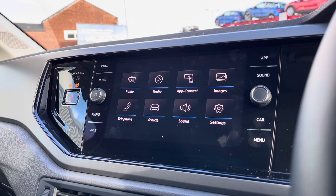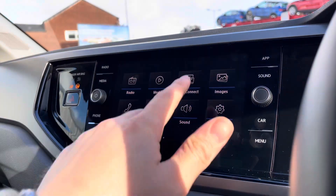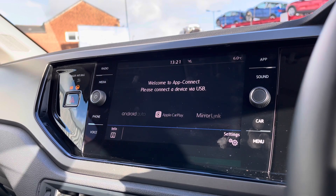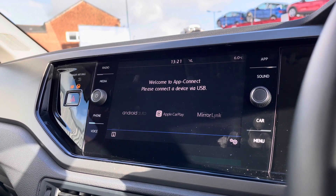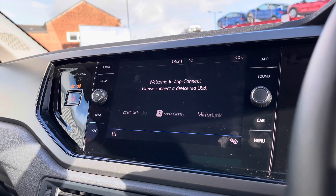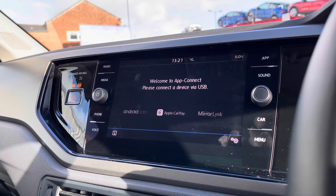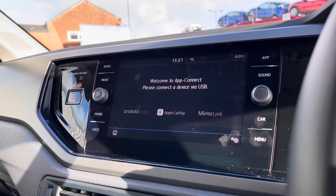On the entertainment screen we have a wide range of features and functions to choose from. Going into AppConnect, we have Android Auto, Apple CarPlay and MirrorLink, enabling you to connect your phone directly through the car to access driver-safe applications such as Google Maps navigation. As Polos do not come standard with this feature, it is absolutely outstanding that you have the ability to display navigation through your infotainment screen.